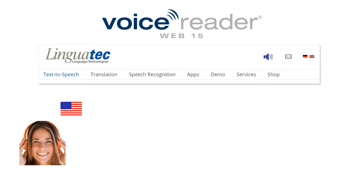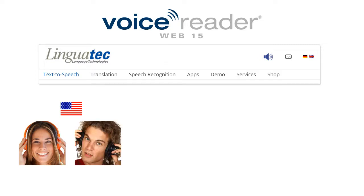Hi, my name is Ava, I am the American female voice of VoiceReaderWeb 15. And I am Tom, the American male voice you can choose for your website.